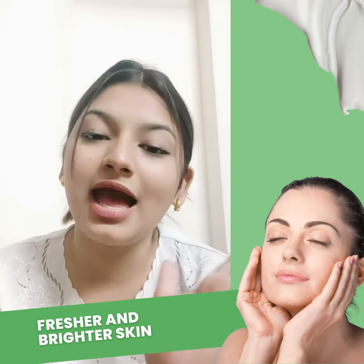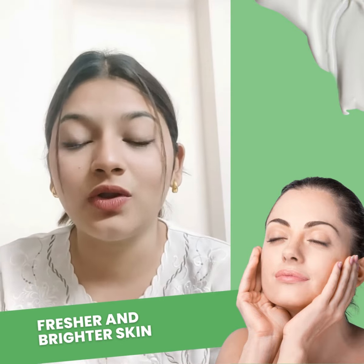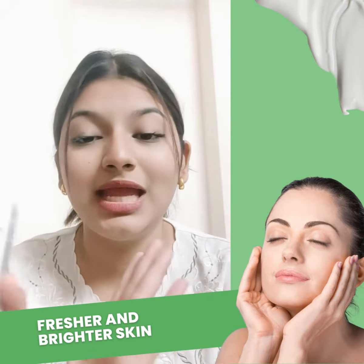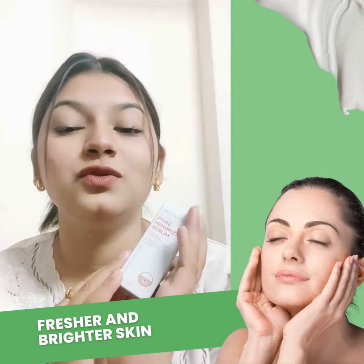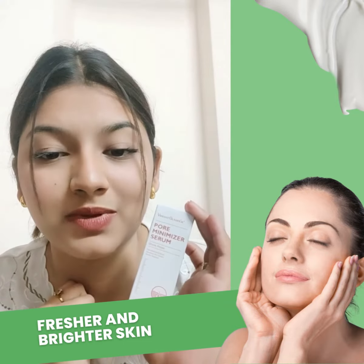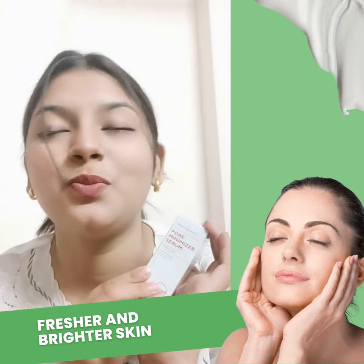If you want your skin to be bright, it will be very smooth and very healthy. It must be purchased. It will work on the skin, it will be very minimal and the main results will be very minimal.